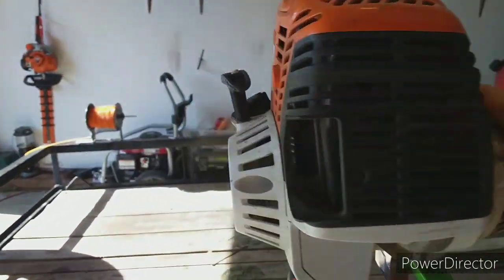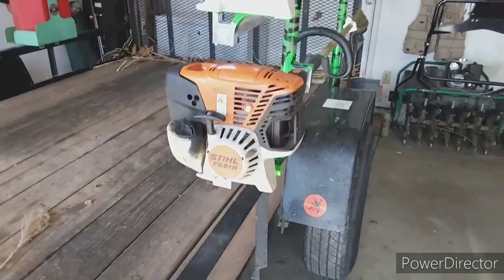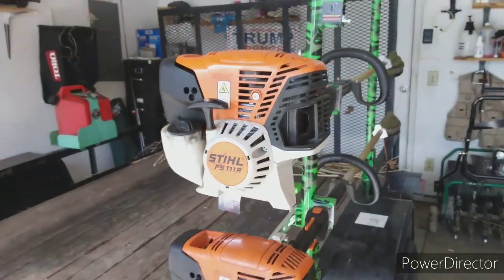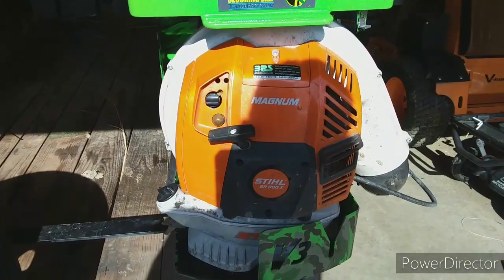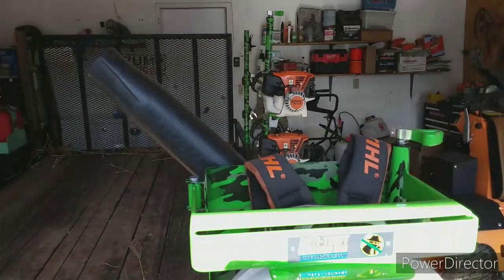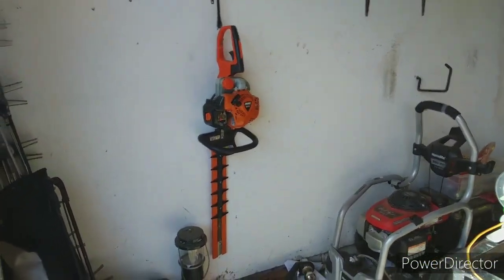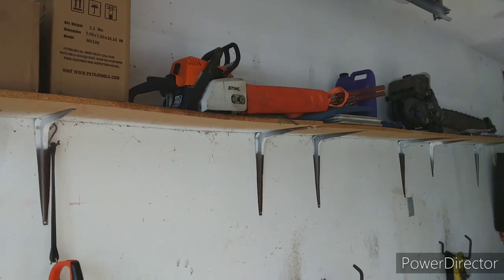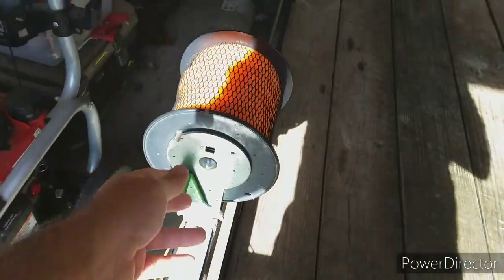I've got two trimmers: the FS 111R and the FS 91R. I paid $359 for the 91R and $379 for the 111R. I also have the Magnum BR800X blower — I paid $590 for that, about a year or two ago. The hedge trimmers I believe were $279. The chainsaw was five years ago — I think it might have been $259 or $279, not sure.